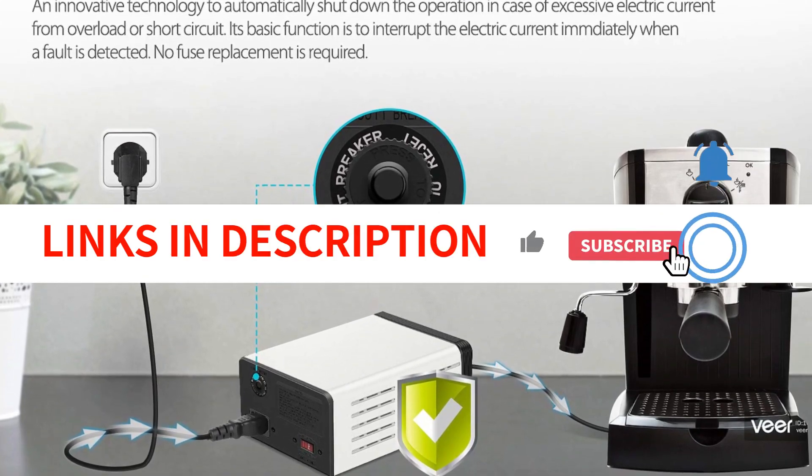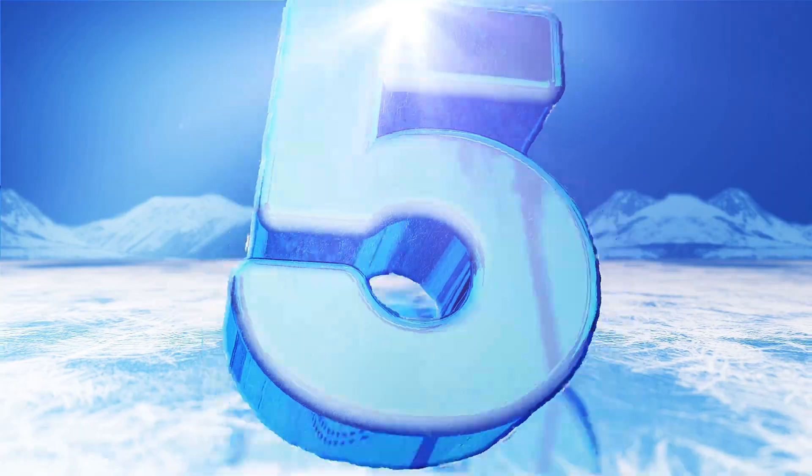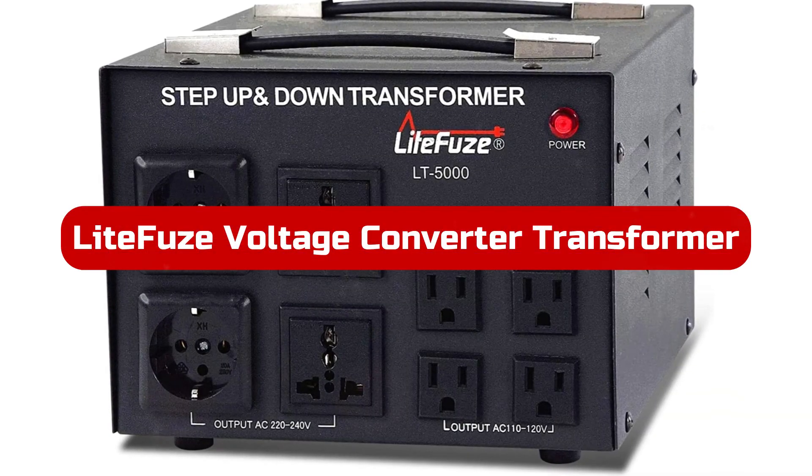Although the V Solution transformer complies with all Canadian and American safety regulations, no warranty information is provided.